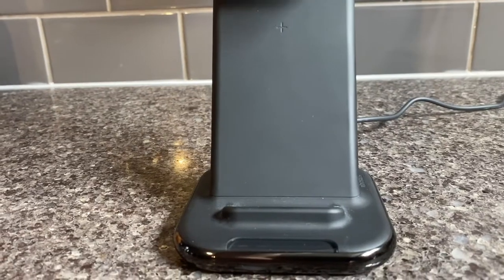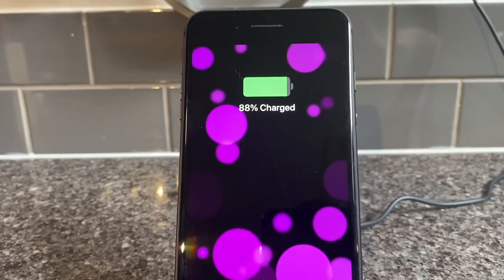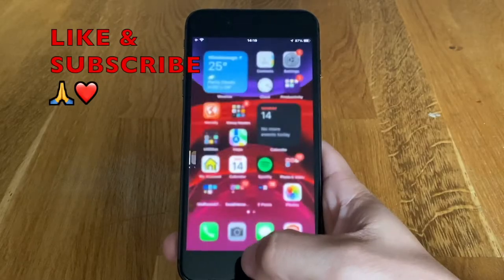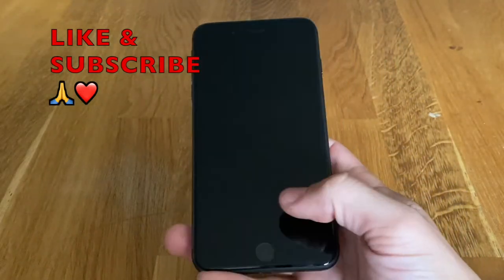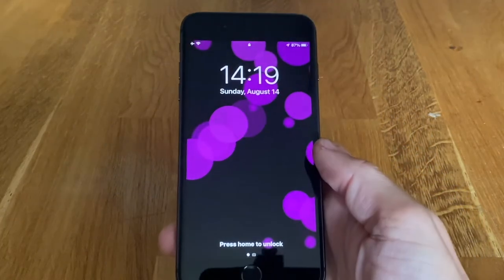You also have NFC, Bluetooth 5.0, and Qi wireless charging thanks to the glass back. Providing juice to the 8 Plus is a 2691mAh lithium-ion battery, which gets a full day of light to moderate use and then some. iPhone hardware hasn't changed much over time — other than omitting the home button and moving the lock button from the top to the side, you're getting the same damn thing every damn time. But I'm going to go over it anyway.